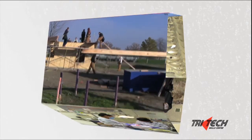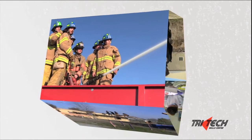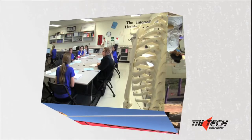TriTech Skills Center is available to you. Over 20 programs with cutting-edge technology to expand your opportunities, preparing you for the future.